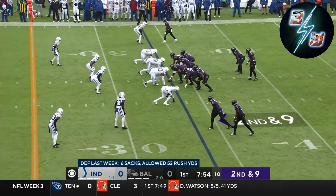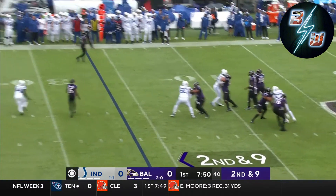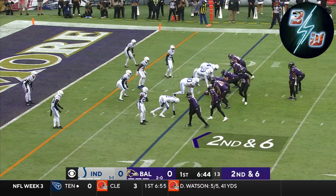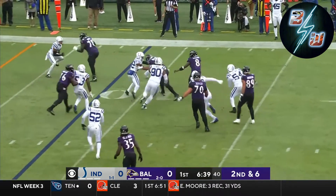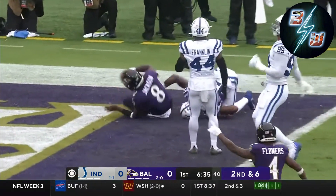But it still couldn't stop Lamar Jackson. Working out of the gun, Jackson slings it into the red zone. This is the 12th play of this drive. Lamar keeps, looks for a block, gets one at the five, and the cutback — and he's in.